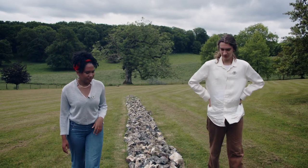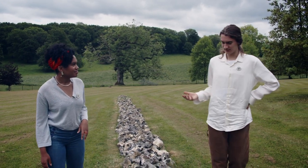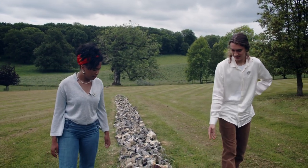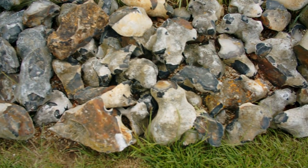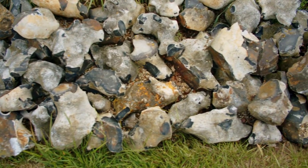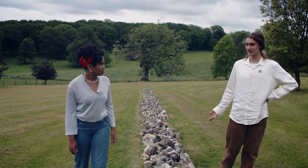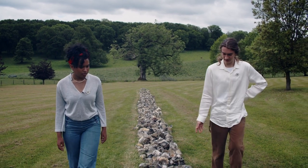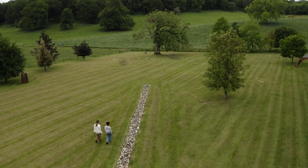The idea of the environment and the transitory nature of it is very important in this work. As you can see, there are weeds and plants growing throughout the cracks and folds of the flint, and that demonstrates the ephemerality of the piece. Although it has a clear permanent quality, there is that ephemeral, transient nature that mimics the transient journey of the buzzard.